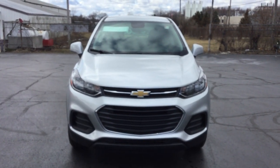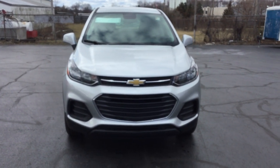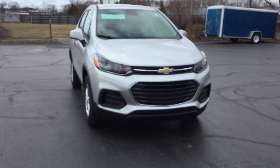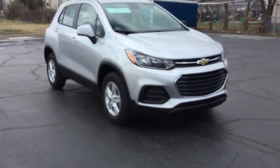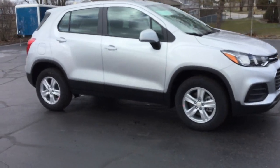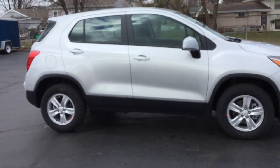Hello, this is Jennifer with Smith Chevrolet and I'm here to show you our all-new and redesigned 2018 Trax LS. This vehicle is all-wheel drive. It has two USB ports with auxiliary input jack. It has power locks and windows.